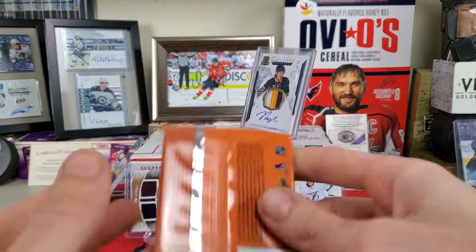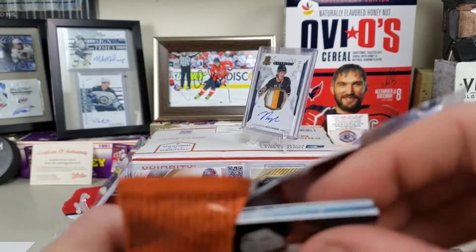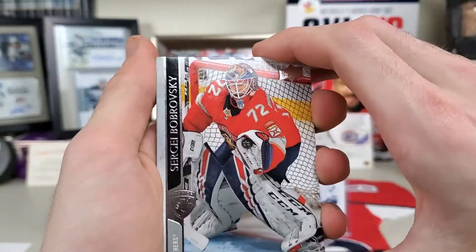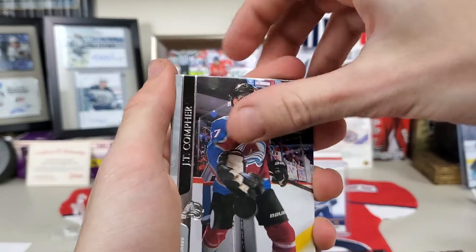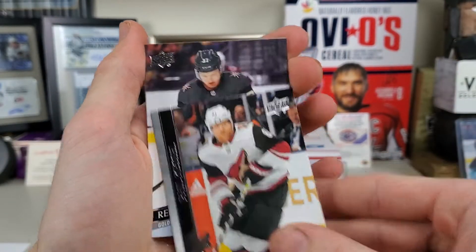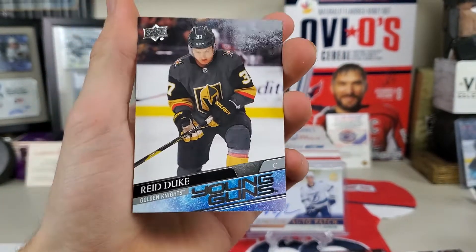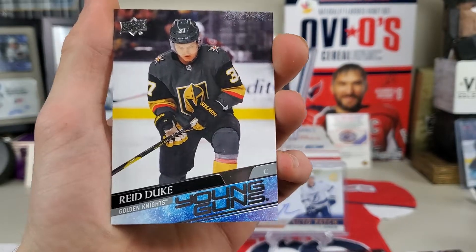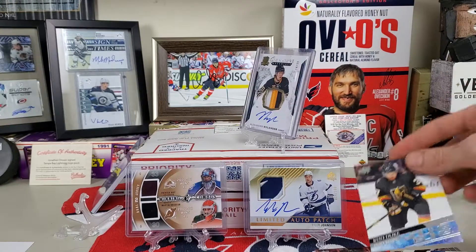I'll call that a three-pack luck — let's see if it continues. I see a Young Guns! Bobrovsky, Compher, Phil Kessel, and Reed Duke Young Guns. It's not Lafreniere, but that is a Knights player so I'd count that as a win. I am a Knights fan, so still pretty nice.